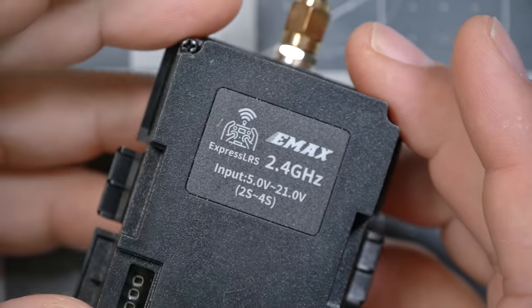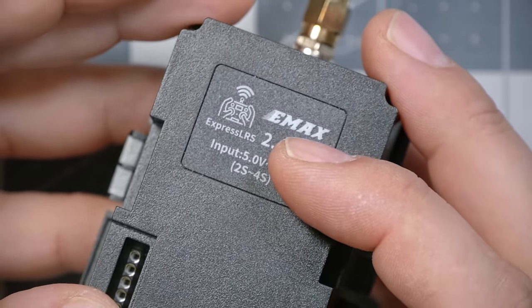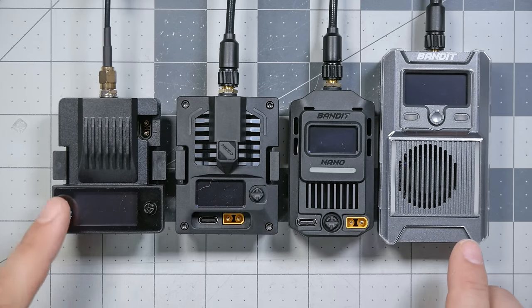I have to confess that this is actually not the 900 megahertz Ares module — I accidentally bought the 2.4 gigahertz one. They look identical, so if you decide to buy one, don't buy the wrong one. But the things I'm going to say about it in this video are true; I just won't be able to do an output power test. What all of these modules have in common is that they run in the 900 megahertz frequency band.